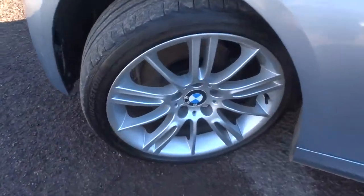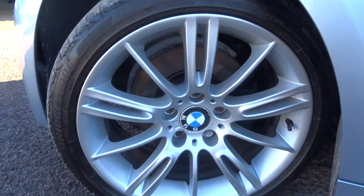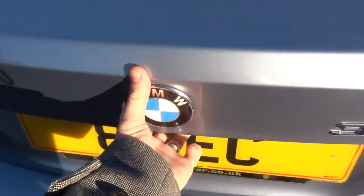Beautiful BMW multi-spoke alloys in fabulous condition. Very sizeable boot space as well.